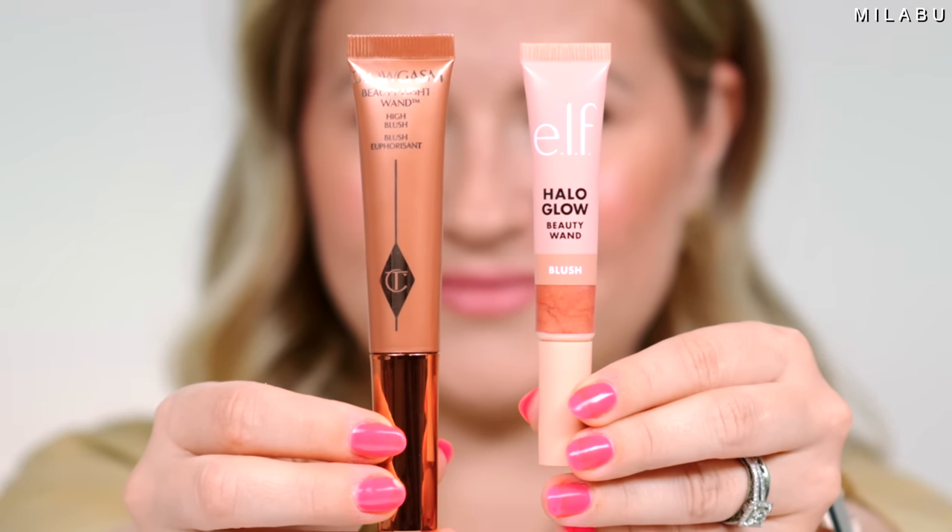Moving on to blushes. Charlotte Tilbury has new matte blushes, but since E.L.F's are very radiant and glowy, I'm comparing with Charlotte Tilbury's Beauty Light Wand High Blush in Pinkgasm. I have two E.L.F shades: Berry Radiant and Rose — just a little lighter. The E.L.F blushes have a very thick, almost whipped consistency and are not very fluid, while Charlotte Tilbury's feels a lot more silky and less thick.